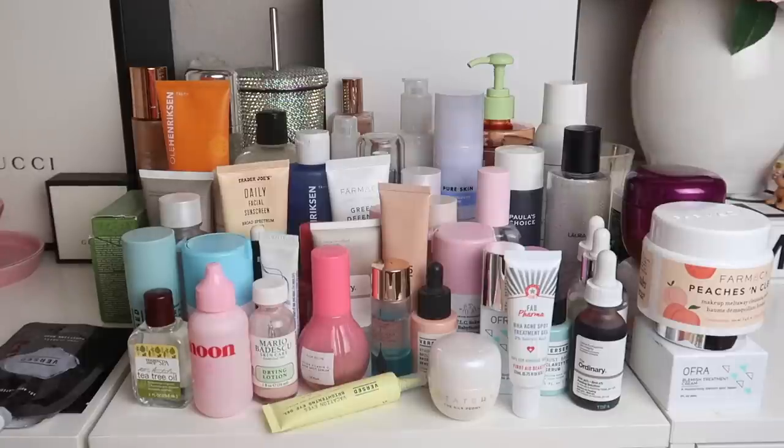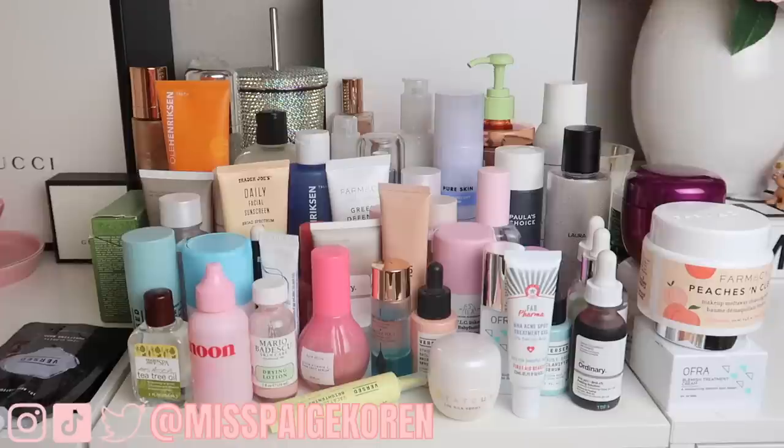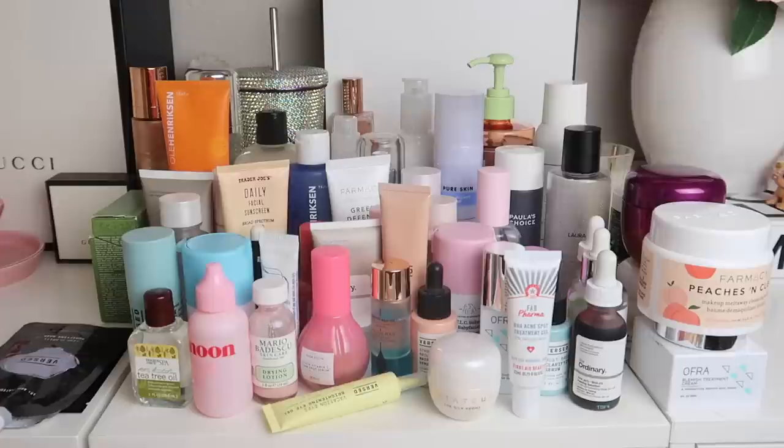I didn't realize how much skincare I actually have. Welcome to Vlogmas Day 7. Today's video is going to be my skincare declutter. I've done several of these on my YouTube channel over the years and today we have another one.